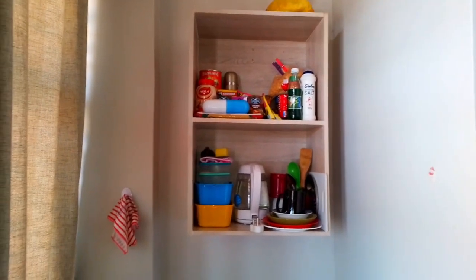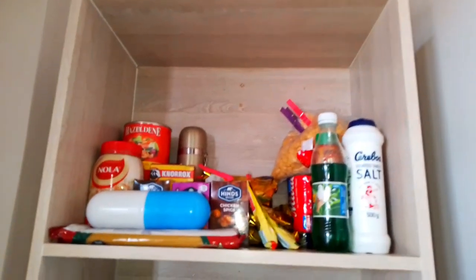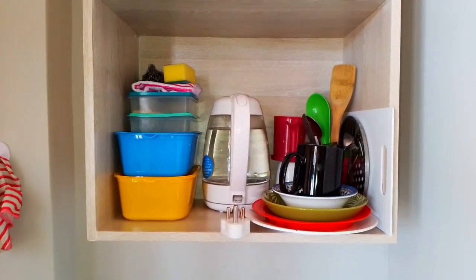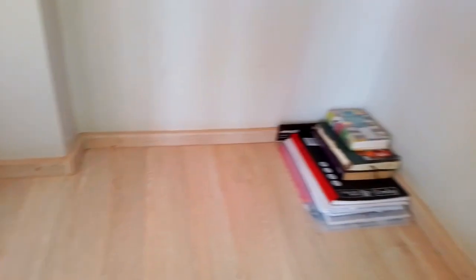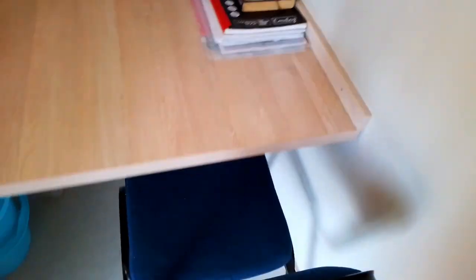There's the shelf with her food — you can see her food over there — salt, mayonnaise, and other stuff. Then here are the cooking essentials: pots, lunch boxes, knives, chopping boards, all of that. Down there is her iron and her books. That's her chair, and I love these chairs because they're so comfortable when you're studying. I also have this one in my room. This is where the magic happens — this is the study table.